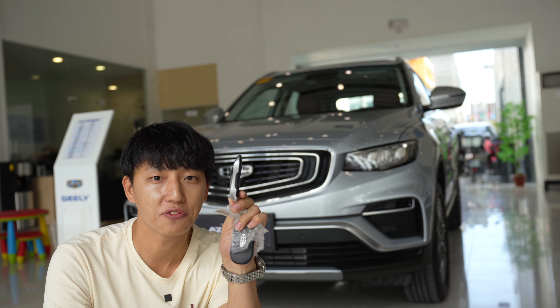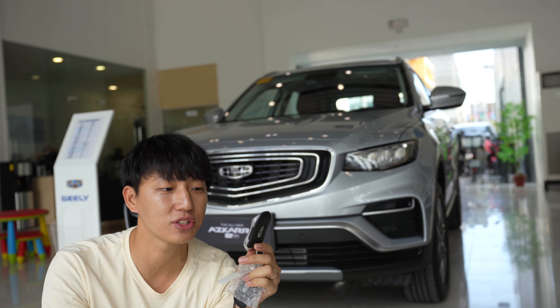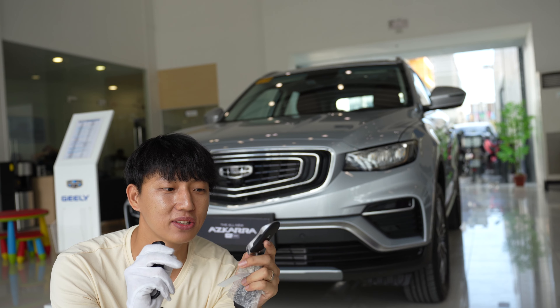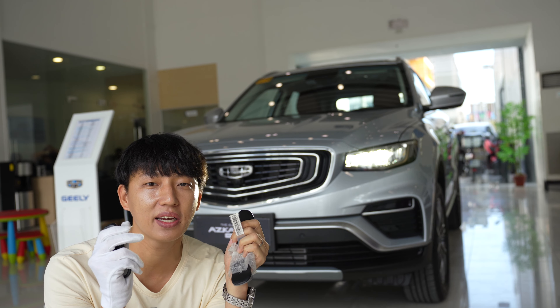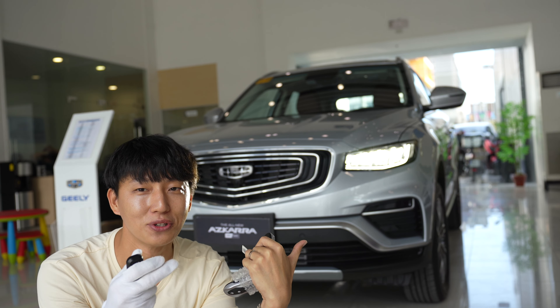This is how the key fob looks like — it looks like a car. It is an intelligent key that you can use to remotely start your car, put all the windows down, and also open the power tailgate. So when you close it, it blinks like that, and when you open it, it blinks like that. And it also does the light dance for you.